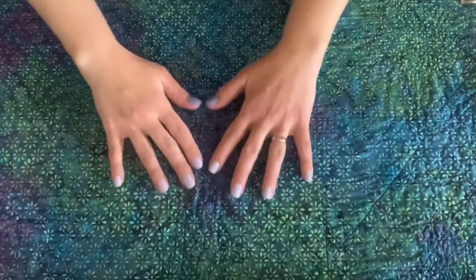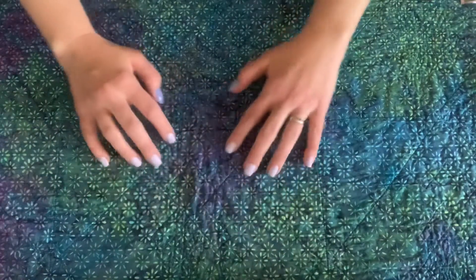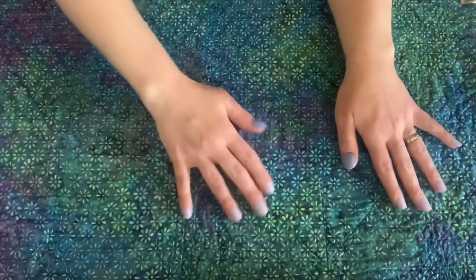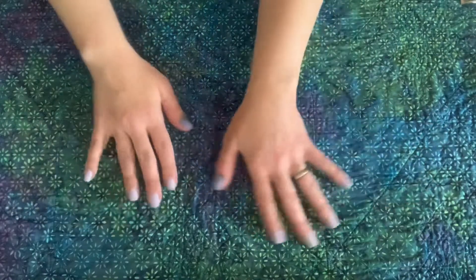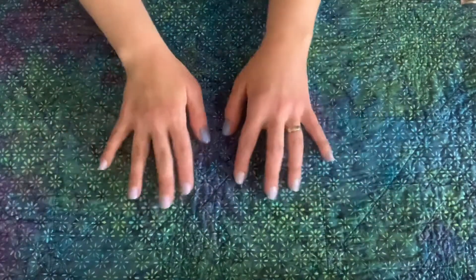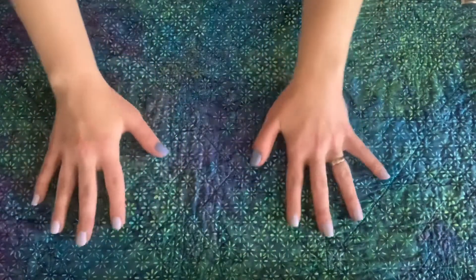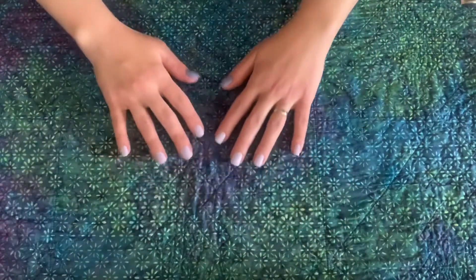That's all I've got to show and tell you today. But I'd like to do a few minutes of fabric smoothing if that's okay with you — I find it so soothing. Wherever you are, whatever you're doing, I wish you the very best.